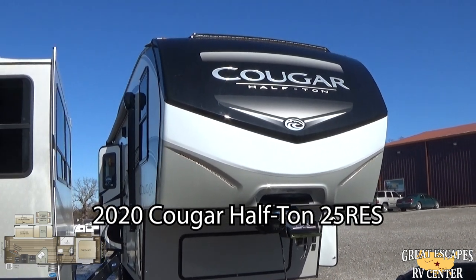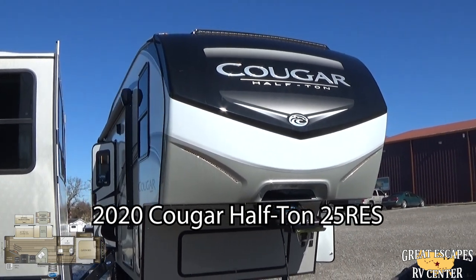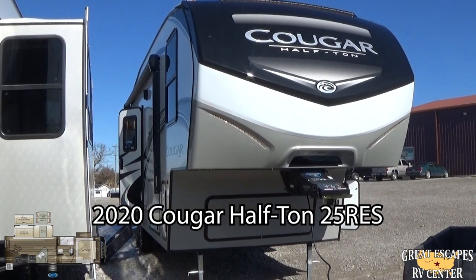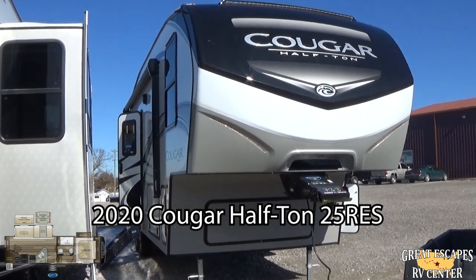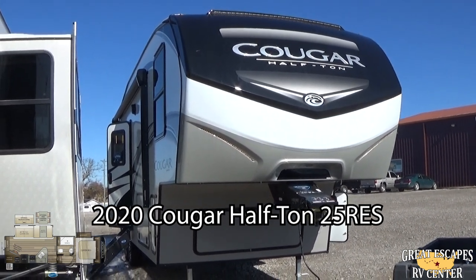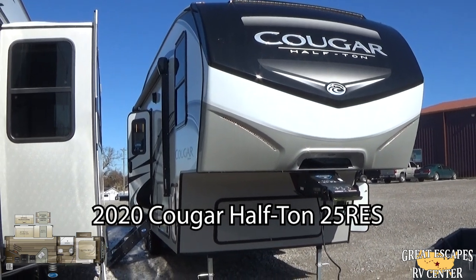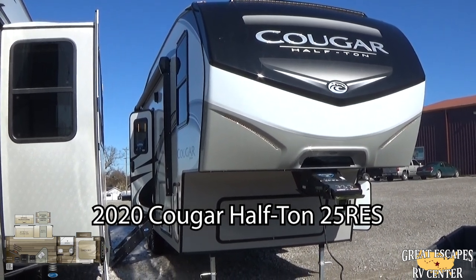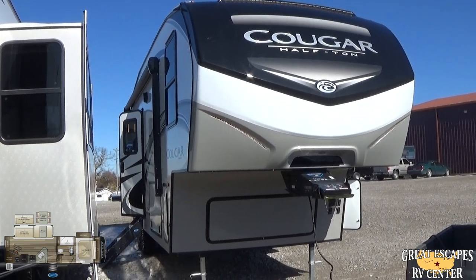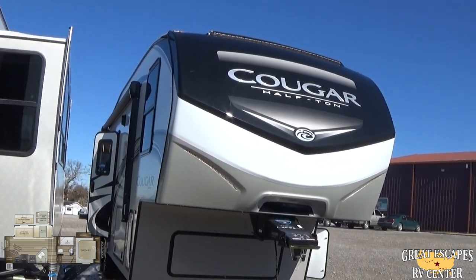If you guys want to see this in person, you can come to 5750 Highway 62 West here in Gasville, Arkansas. You can also give us a call or text at 870-471-9471. Feel free to check out all of our inventory online for both locations, Eureka, Missouri and Gasville, Arkansas at www.RVs2buy.com. That's RVs, the number 2, BUY.com.